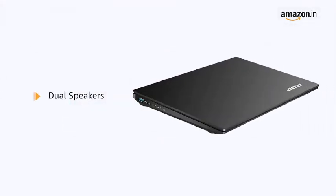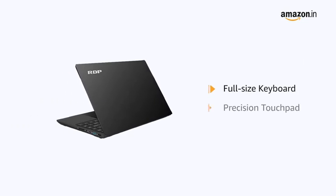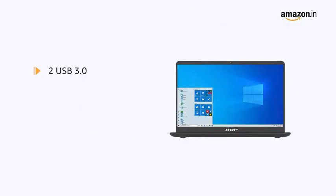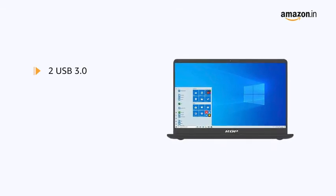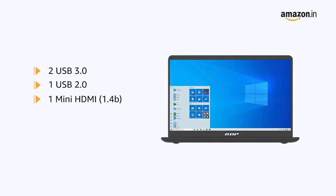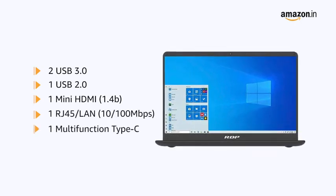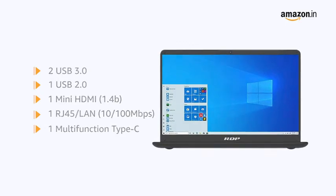It also comes with dual speakers. The laptop comes with a full-size keyboard with precision touchpad. The laptop has 2 USB 3.0, 1 USB 2.0, 1 mini HDMI 1.4B, and 1 RJ45 LAN and 1 multifunction Type-C port.